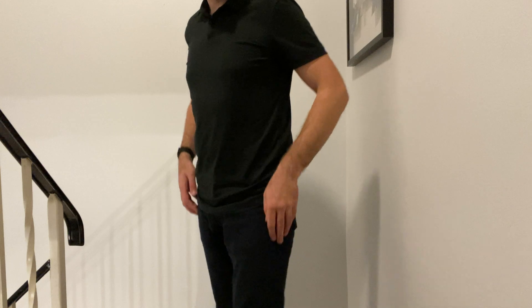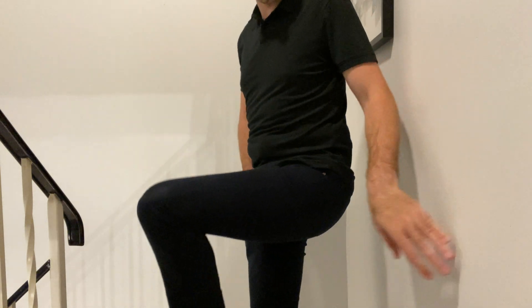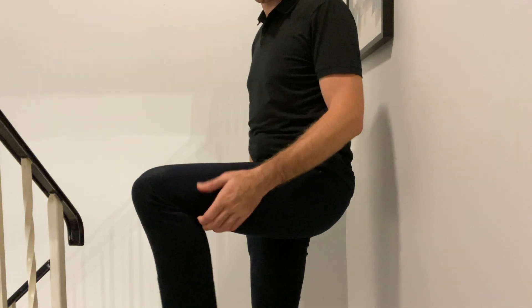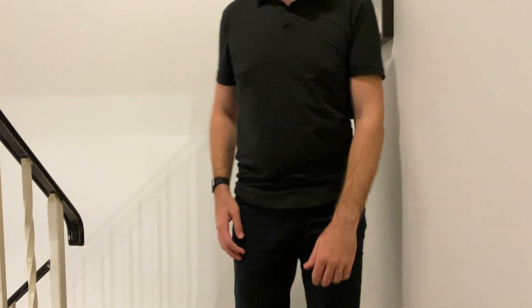Next up, these are the Slim Jays — a black denim. It feels a lot like wearing a pair of Mott & Bow jeans because they're just so stretchy, comfortable, and flexible.